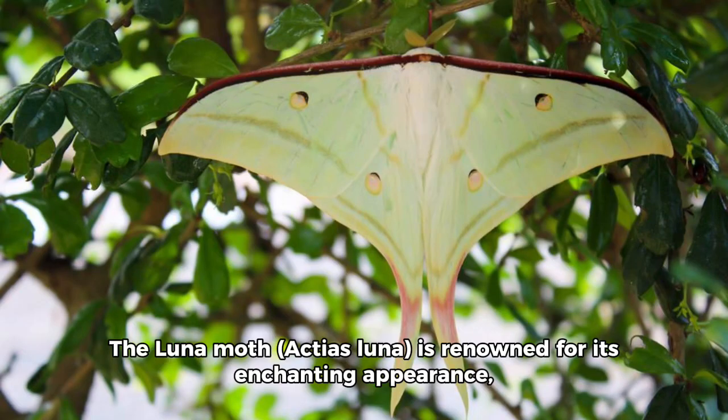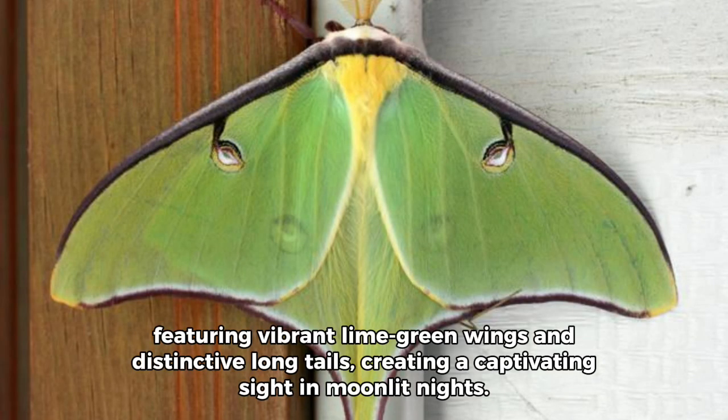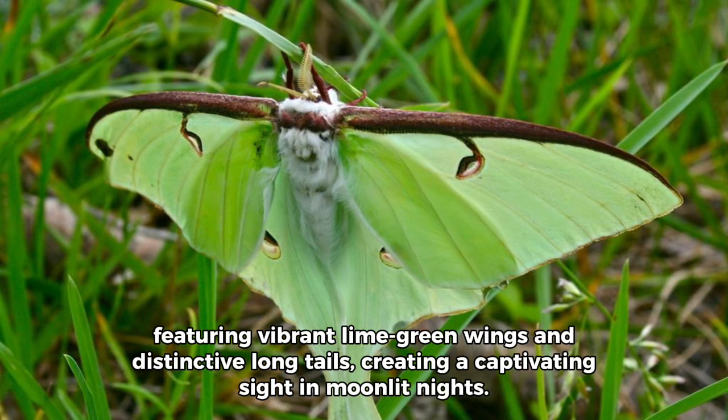1. The Luna Moth, Actaeus Luna, is renowned for its enchanting appearance, featuring vibrant lime green wings and distinctive long tails, creating a captivating sight in moonlit nights.